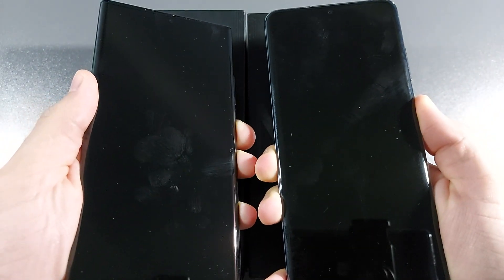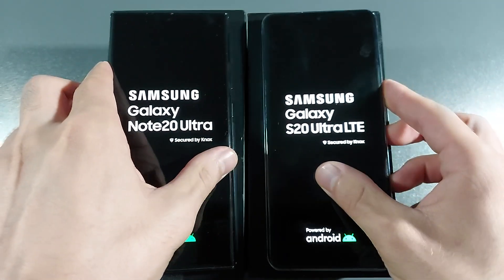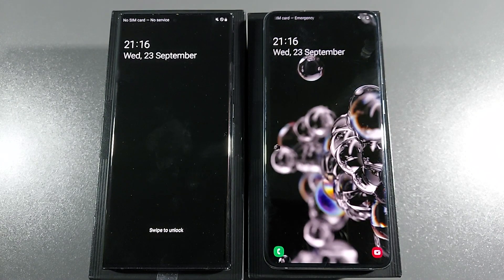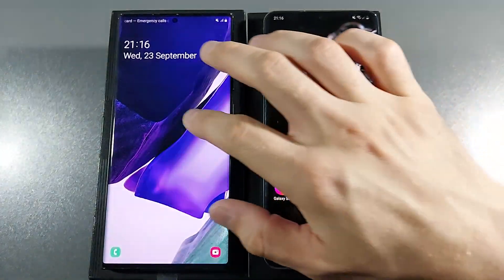3, 2, 1, go. As you can see, S20 Ultra versus Note 20 Ultra — they both have the same Exynos 990, and the clear winner here is the Samsung Galaxy S20 Ultra.